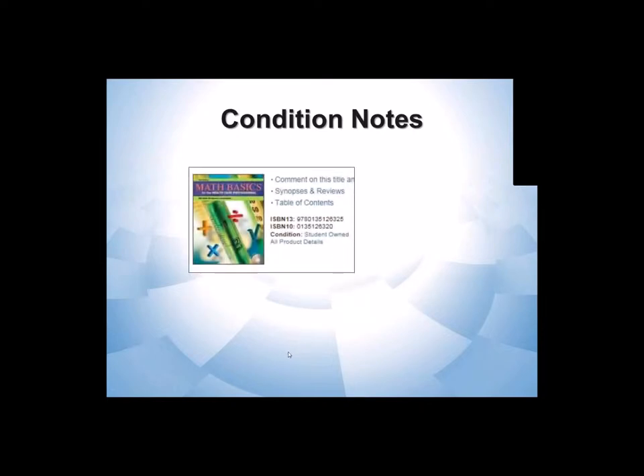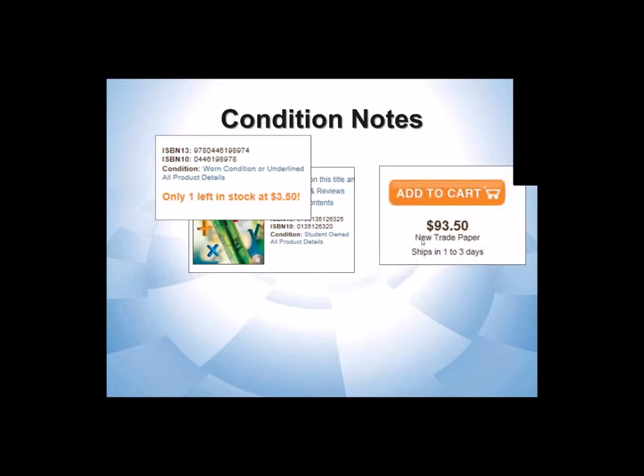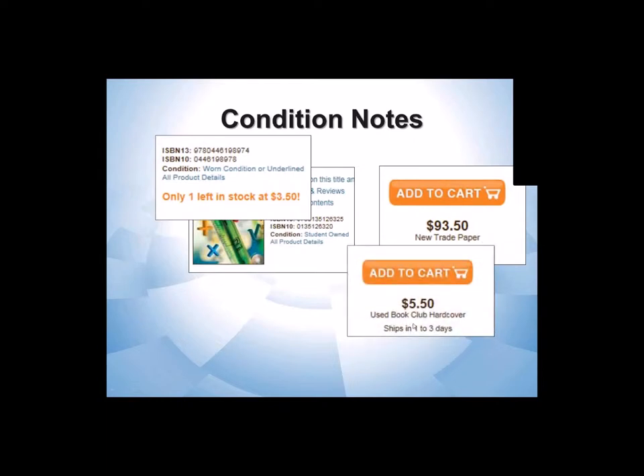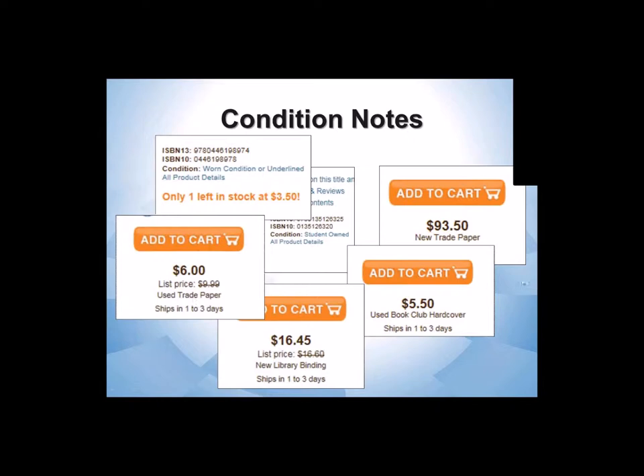A good vendor is going to tell you lots of things about the quality of the books. When I'm searching for used books, I'm always very careful about the ISBN — some vendors are not as clear about the title. If a book had a workbook and I just searched for 'math basics,' I might accidentally buy the workbook, but the ISBN shows you. I can see 'student-owned' — I almost never buy student-owned. 'Worn, underlined' — I'm probably going to avoid it. 'New trade paper,' 'used book club,' 'new library binding at a small discount,' 'used trade paper' — these are Powell's notes about books, and with that I can make an intelligent decision about whether I want to buy it.